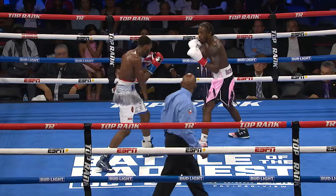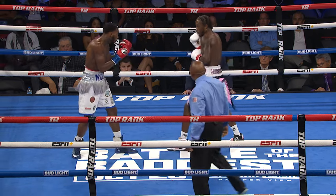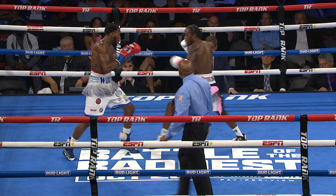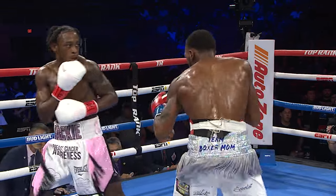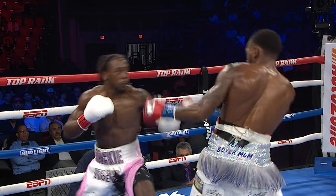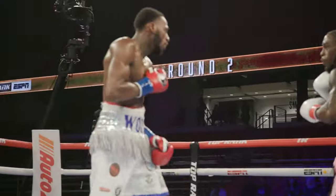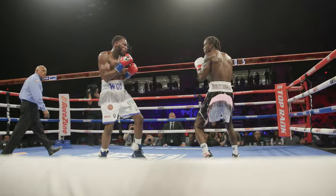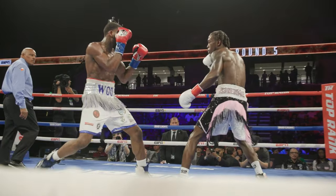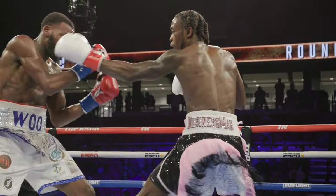Here Davis notices that when he feints the jab, Albright takes a little step back and drops his left. Dropping his left hand in response to offense is a habit that Davis notices very quickly. So just a few moments later, he begins to set up the right hand. He starts by feinting, and as expected, Albright drops his left — which allows Davis to come over the top with the right hand. Feinting is an important part of Davis's offense, whether he's coming forward or on the outside.